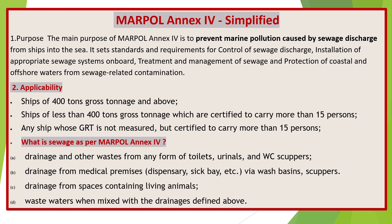MARPOL Annex 4 simplified. The purpose of MARPOL Annex 4 is to prevent marine pollution caused by sewage discharge from ships into the sea. It sets standards and requirements for control of sewage discharge, installation of appropriate sewage systems on board, treatment and management of sewage, and protection of coastal and offshore waters from sewage-related contamination.